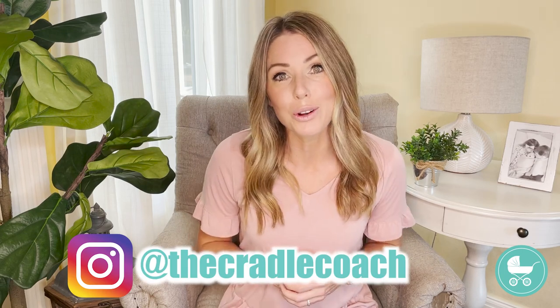Check out thecradlecoach.com for more sleep tips, or check out our Instagram at The Cradle Coach for more information on ways to help your child through a sleep regression. Sweet dreams.